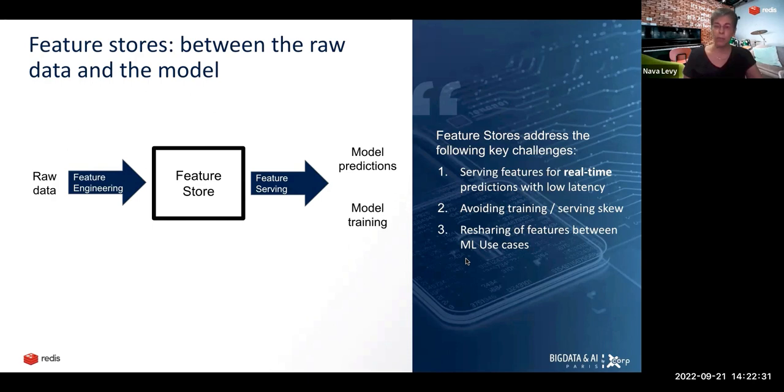Lastly, re-sharing features between machine learning use cases. Creating features through feature engineering takes a very long time. The idea is that not every data scientist will reinvent the wheel when defining features. There are many canonical features common across many use cases — for instance, the age of the customer or how long they've been a customer. This is important for fraud detection, predicting customer churn, or when a customer might move to a paid subscription. Sharing features between machine learning use cases can reduce costs and increase the speed of deploying models to production.